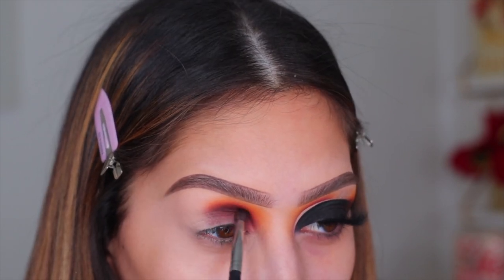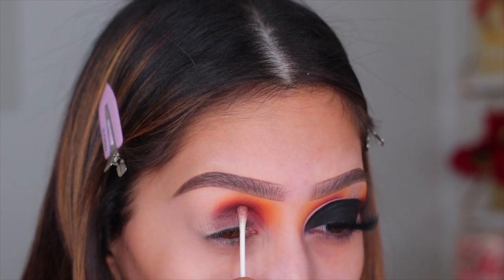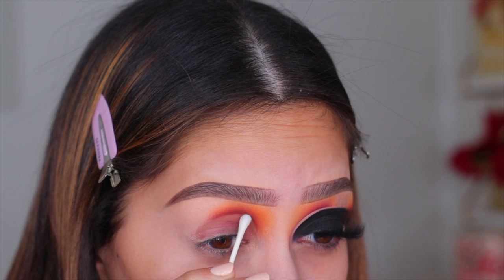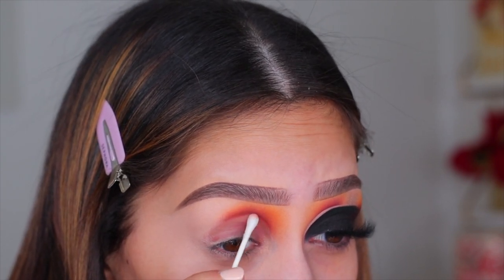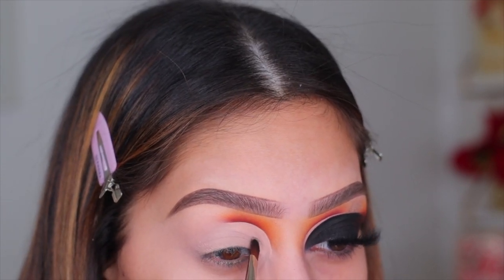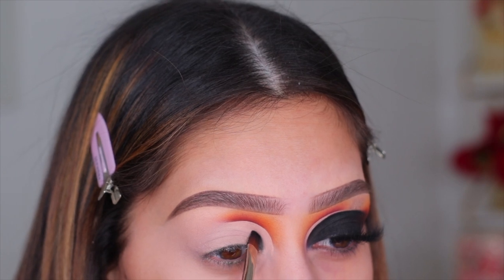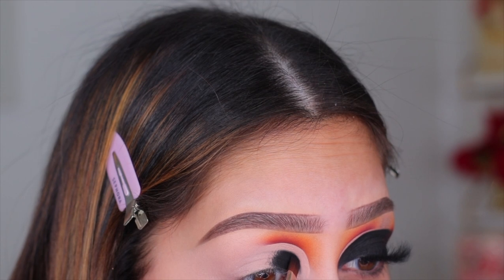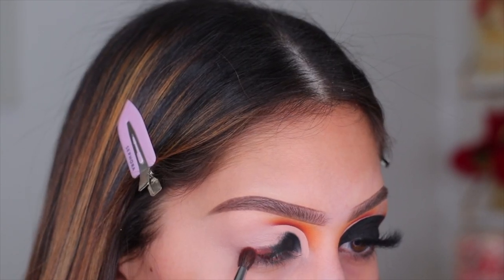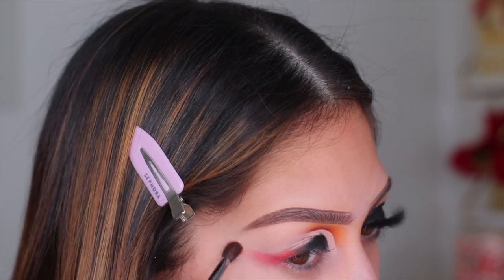We're going to clean up the fallout on the lid using a Q-tip with some Garnier Micellar water to create the shape of this inner cut crease. I did the cut crease off camera since you guys see me do it all the time. I added a blank canvas to my entire lid — it does self-set but at first it's super tacky, which is amazing because it's going to act like glue for the black shadow. I'm going back in with the shade Top Hat using a paintbrush from Michaels, which is just a craft store. They're super inexpensive and work really great for makeup.